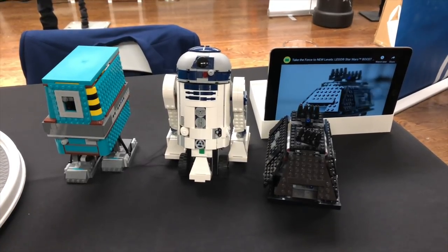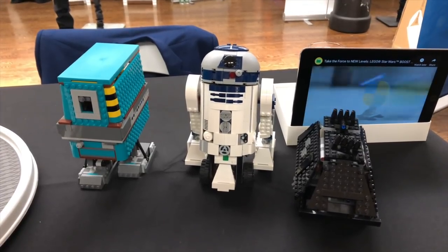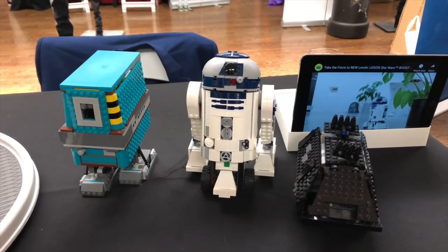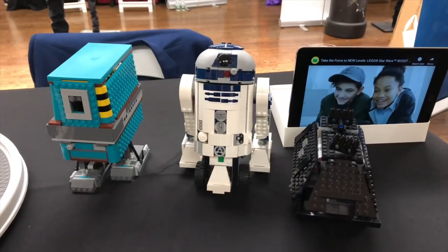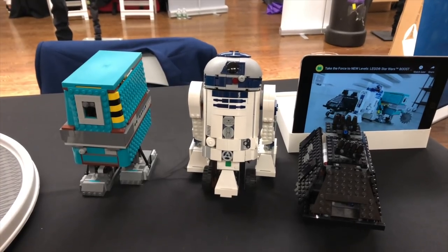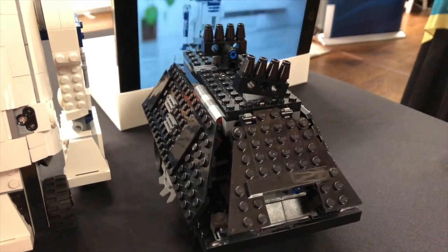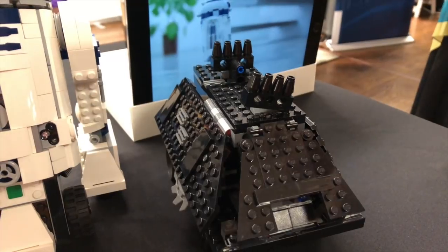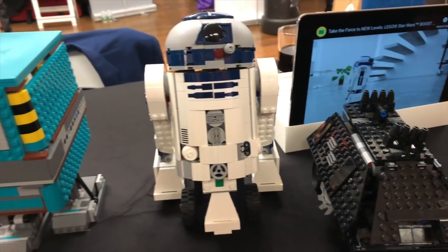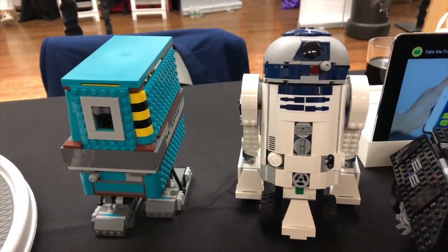For the kids, LEGO was there with their Star Wars Boost Droid Commander set at $199. It includes R2-D2, the Gonk Robot, and the Mouse Droid. You can program them to run around your house using coding applications that work with the LEGO Boost sets. It's really cool — you build these Star Wars themed robots from scratch. You only get one Boost module with the kit though, so you can only control one robot at a time unless you buy more modules for added functionality.